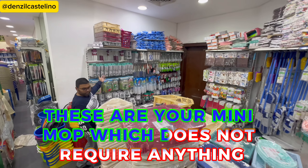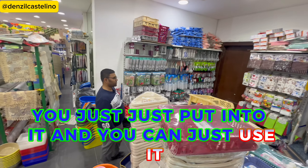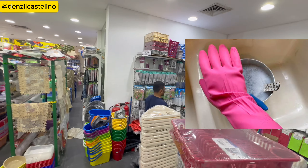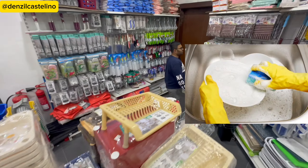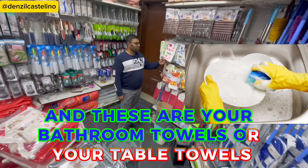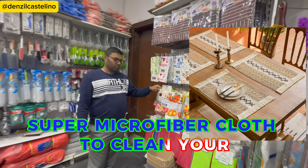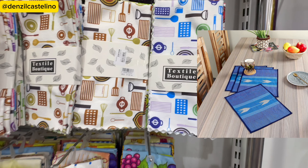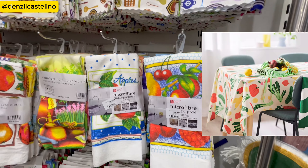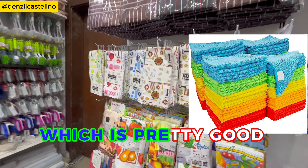There are mini mops that you just put in and use, your gloves, sponges, bathroom towels or table towels, and super microfiber cloths to clean your kitchen platform. These are only available at around 800 fils, which is pretty good.